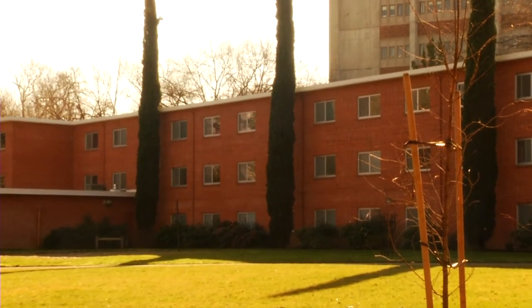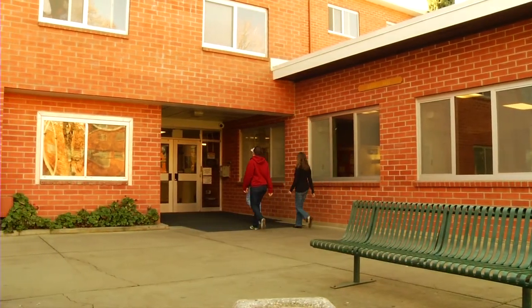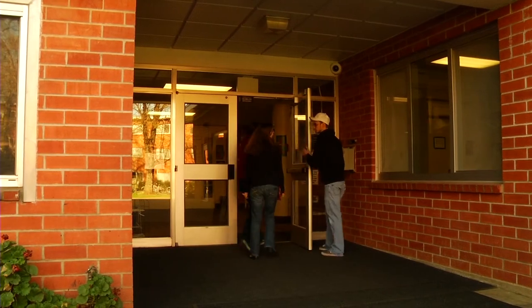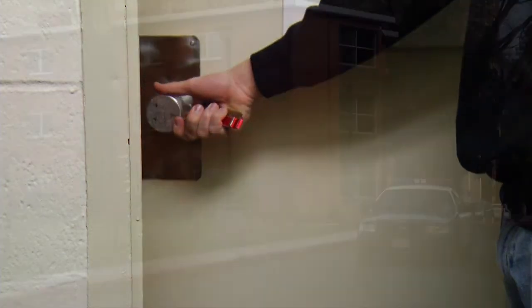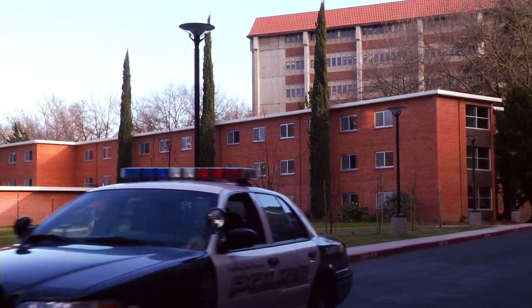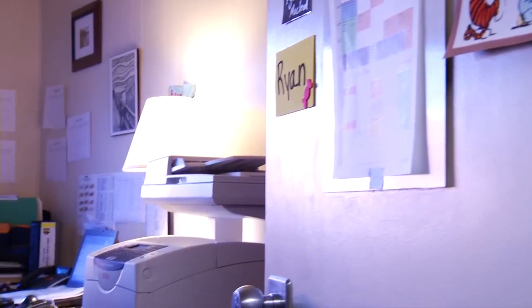Beyond the planning we've put into the living experience and features, we take seriously our commitment to student safety. Each resident is provided with a unique room key for access to the main front door and their room — it's resistant to copying or tampering. Added to this, the entire Residence Hall area of campus is patrolled regularly by university police. Finally, each floor of Shasta and Lassen Halls has a resident advisor — if you've got a problem, chances are they can help.